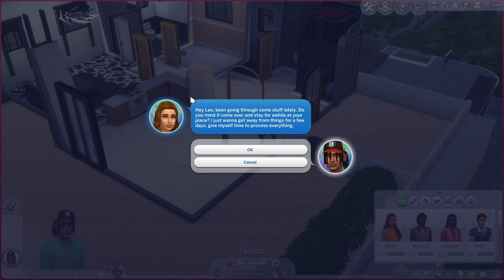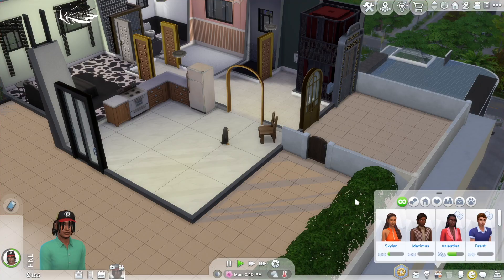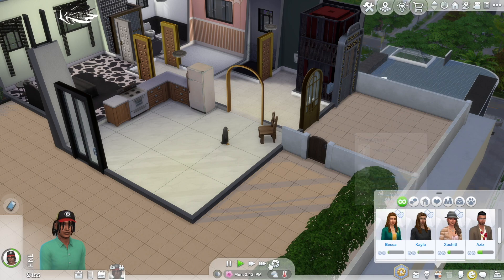This is Becca Clark — we met her at the nightclub yesterday. She said hey Leo, been going through some stuff lately, do you mind if I come over and stay for a while? I just want to get away from things for a few days. Girl, we just moved to the city yesterday, we just met you yesterday — I'm sorry but I can't let you stay here, you're a leech.